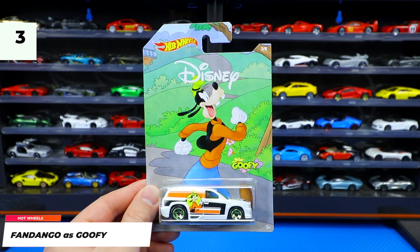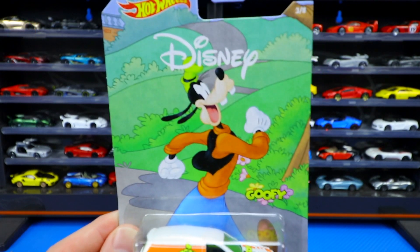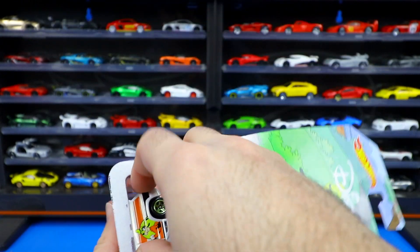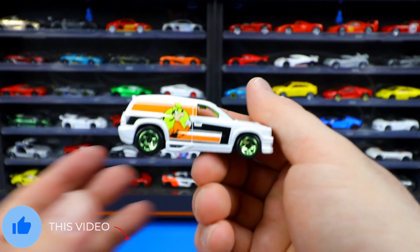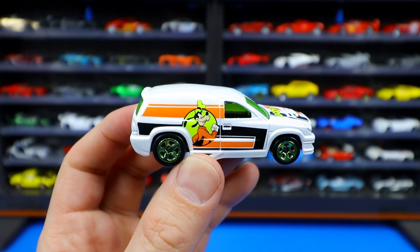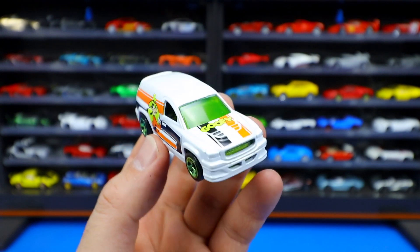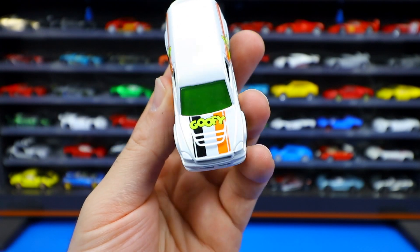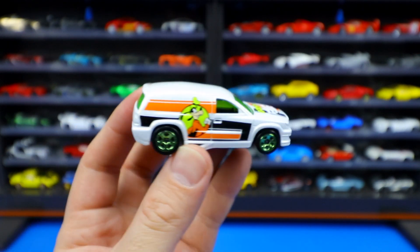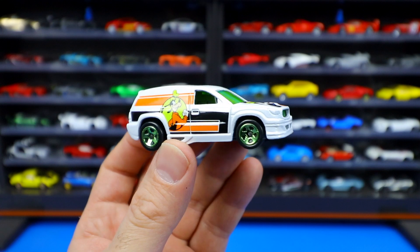Car number three of eight is Fandango, which represents Goofy. Fandango kind of looks like a Dodge Durango — like a two-door Dodge Durango. You can see Goofy on the side with cool-looking artwork, all white on the top. This one is a little different: the other ones have the character on the front hood, but this one has the writing on the front hood with the character on the side. Nonetheless it looks pretty cool — a good representation of Goofy.